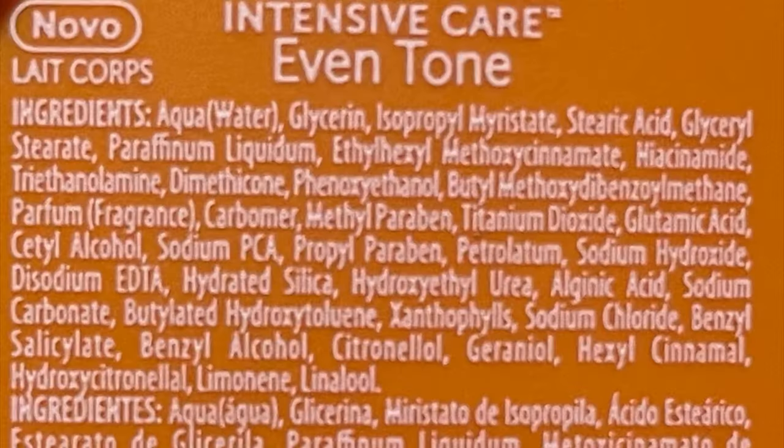This product has vitamin B3 and SPF 10. Vaseline does not disappoint when it comes to products, and this one did not disappoint me at all. I'm going to start by going through the ingredient list — I'm showing you what it looks like so you can take your time to go through it and even take a screenshot. I'm not going to point out all of the ingredients because I don't want this video to be extremely long.